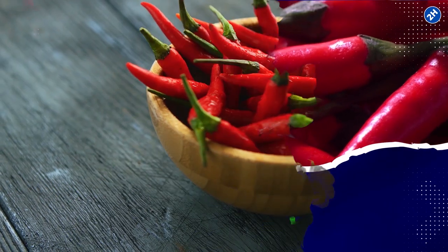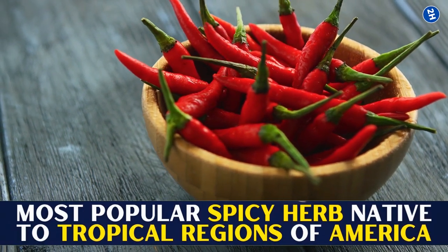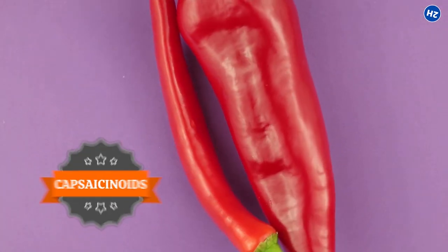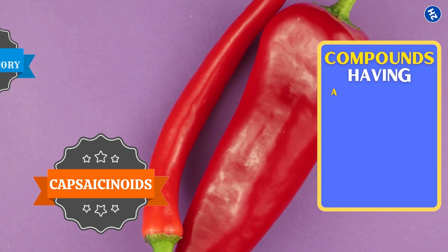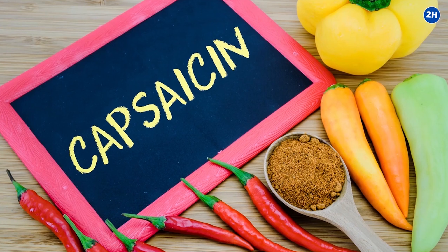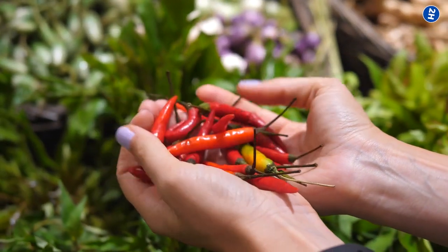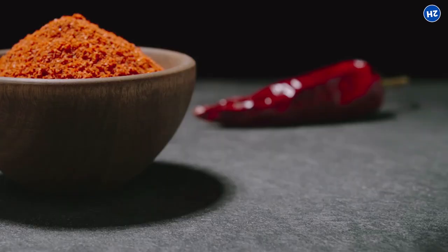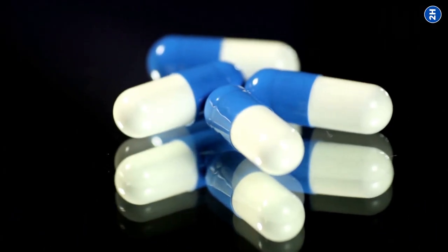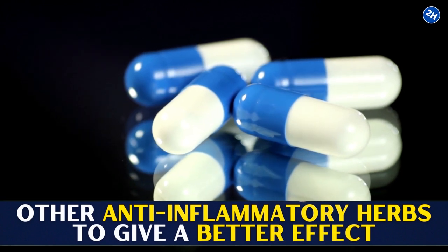10. Cayenne. Spicy food lovers savor cayenne. It is the most popular spicy herb native to tropical regions of America. Cayenne and similar chili peppers comprise capsaicinoids, compounds with anti-inflammatory properties that help prevent inflammation. Capsaicin is what makes chili peppers hot. You can get capsaicin through any chili pepper, such as cayenne or jalapeño, in powdered or fresh form. You can also get capsaicin supplements blended with other anti-inflammatory herbs for a better effect.